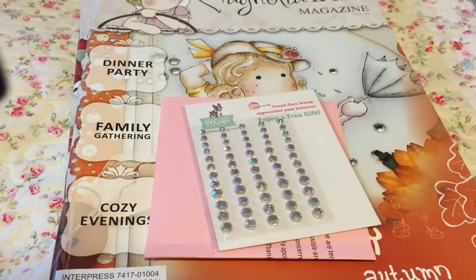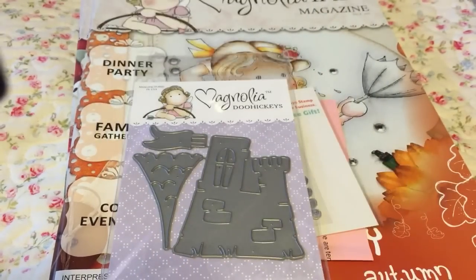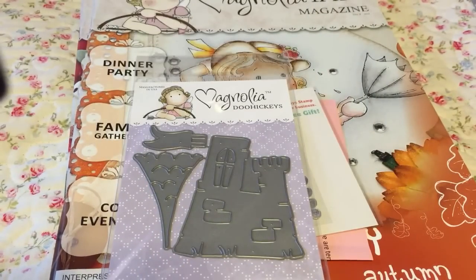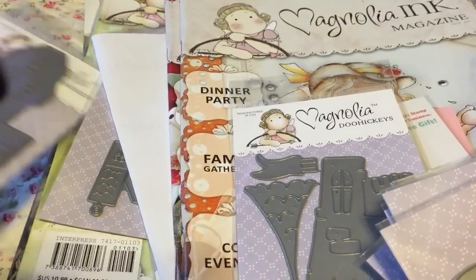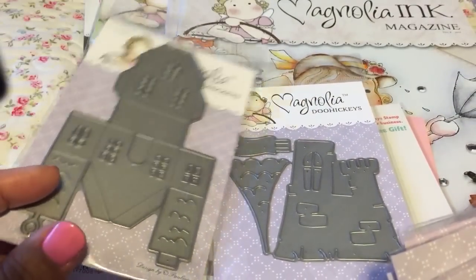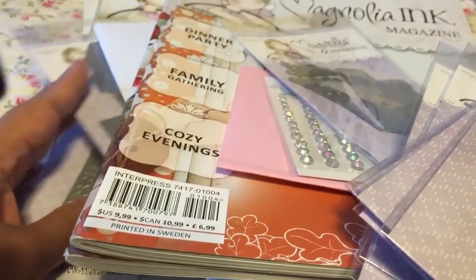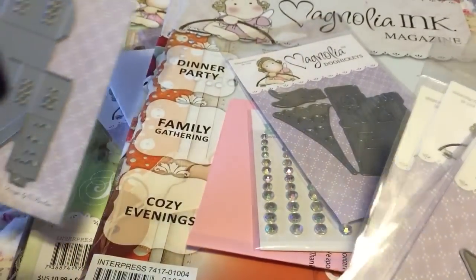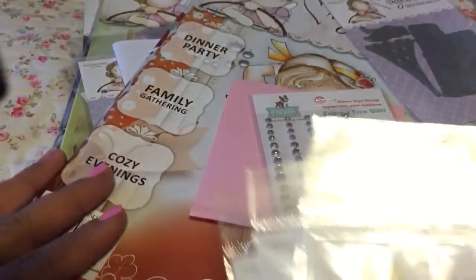I got quite a few dies because they had lots I didn't already have. Here's the castle die - I wonder how big it is in relation to the house. Here's the house and here's the castle - it'd be kind of cute, a little cottage and castle together. We'll see how that goes.